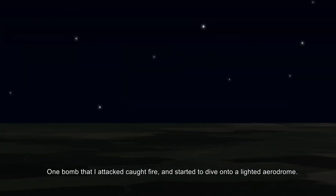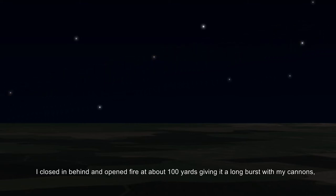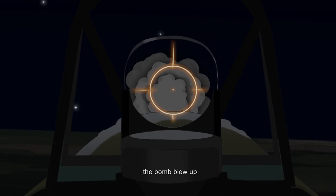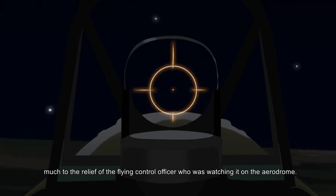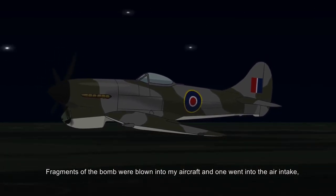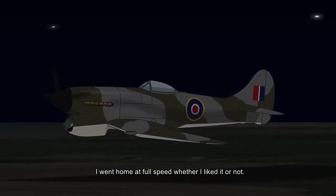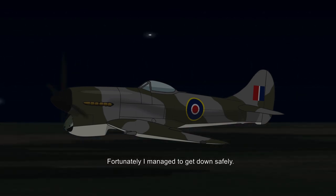One bomb I attacked caught fire and started to dive onto a lit aerodrome. I closed in behind it at a range of about a hundred yards, giving it a long burst of cannon fire. The bomb blew up, much to the relief of the flying control officer watching from the aerodrome. Fragments of the bomb were blown into my aircraft — one went into the air intake, jamming the throttle, which was almost wide open. I went home at full speed, whether I liked it or not. Fortunately, I managed to land safely.